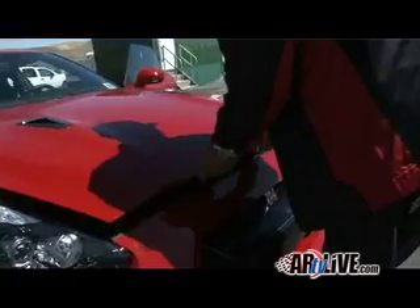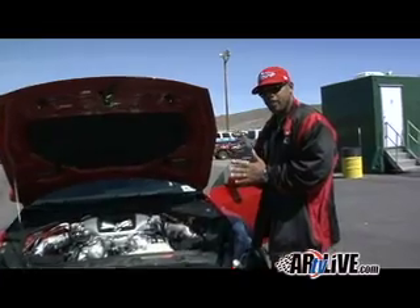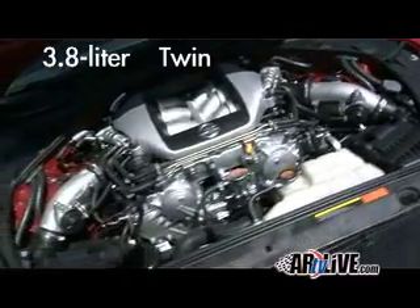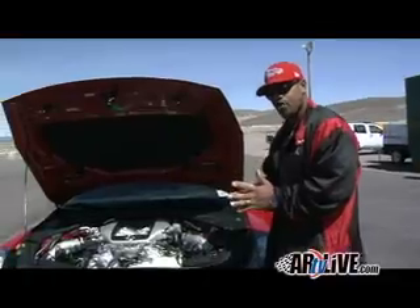The original GT-R was launched in 1969 as a trim level to the Skyline. Now the all-new 2009 version features a 3.8-liter hand-built twin-turbo V6 — 480 horsepower.